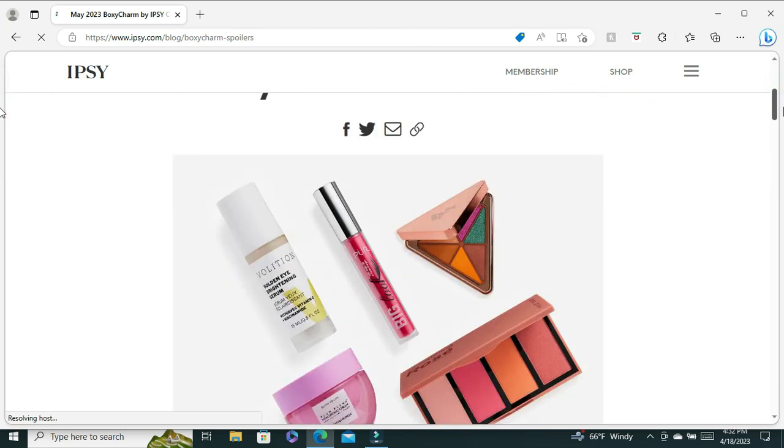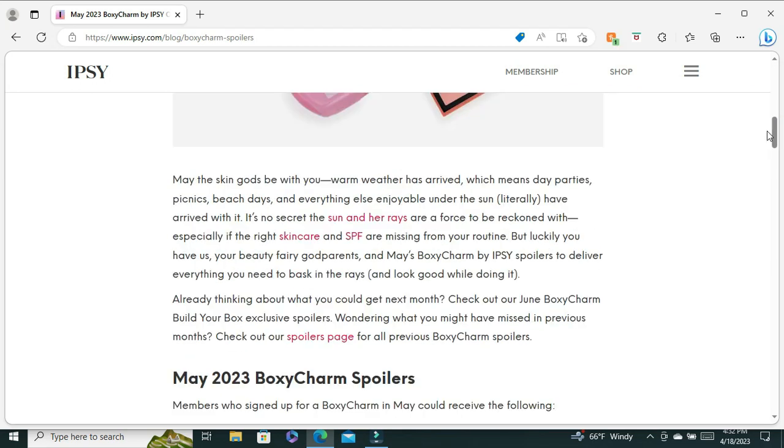It seems like our official spoilers are going to be about skincare and SPF. Everybody needs to wear sunscreen — you have to test what sunscreen works best for you. There are all different types of skincare, and I am not a skincare or sunscreen expert, so if you need to know what works for you, I would suggest you talk to a dermatologist about your SPF and skincare needs.